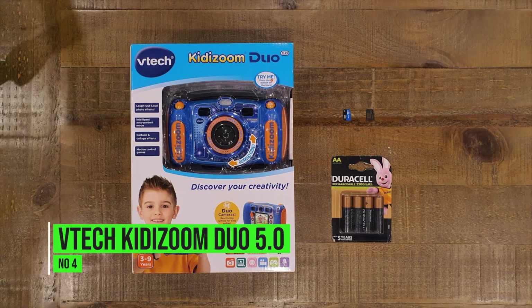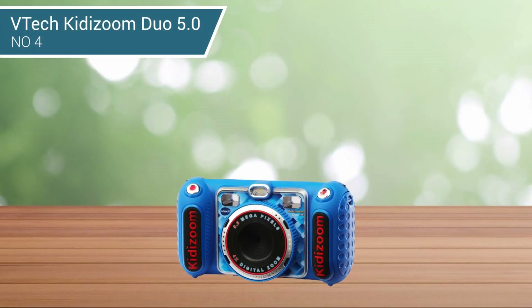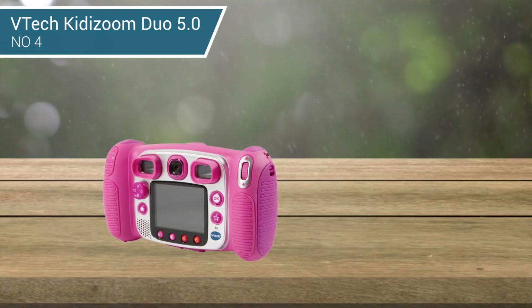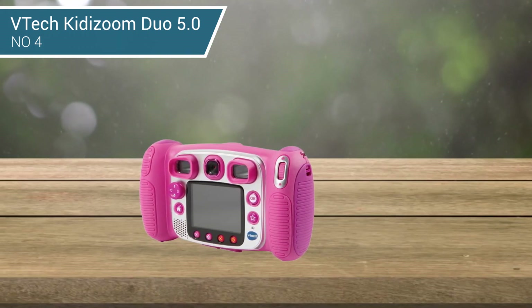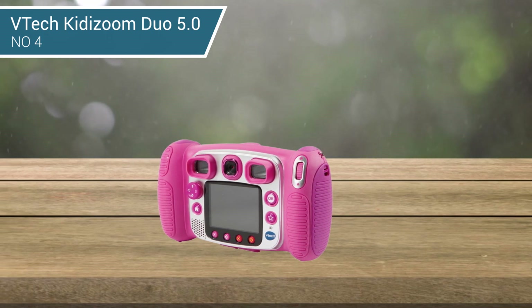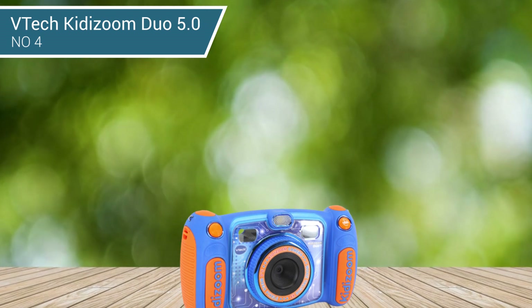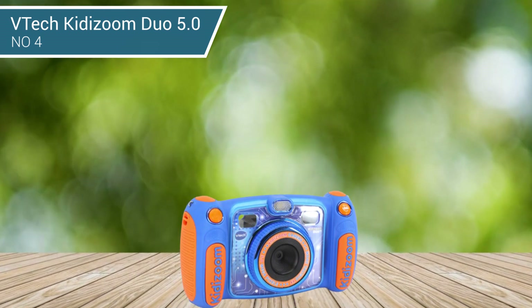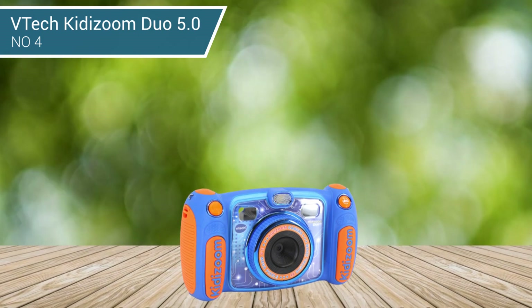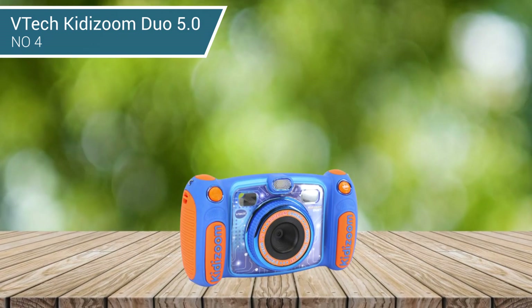4. VTEC KIDIZOOM DUO 5.0. Designed specifically for younger children, the KIDIZOOM DUO is a perfect first camera. It features front and rear-facing 5-megapixel sensors, digital zoom and voltage effects, and it can even record videos. The DUO's controls are intuitively laid out, with large buttons on the grips for the shutter release and lens selector, while a wheel on the back controls the zoom.